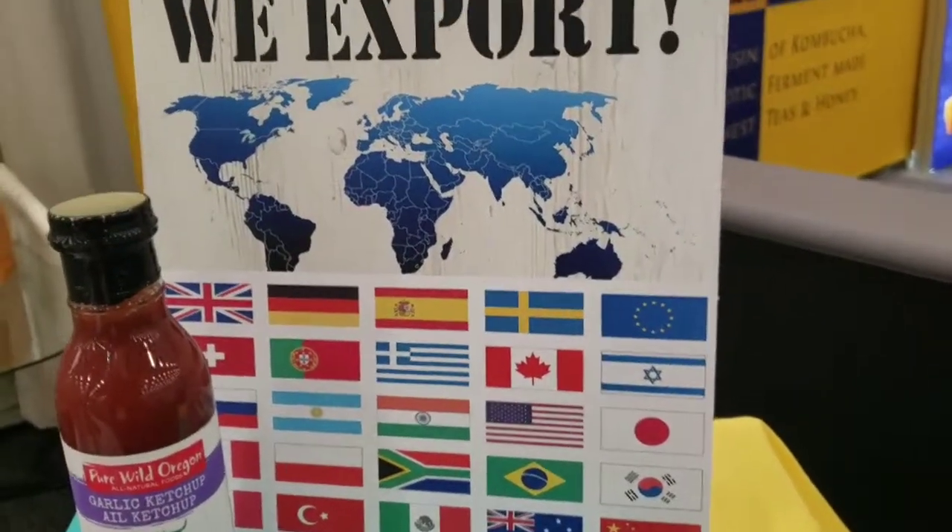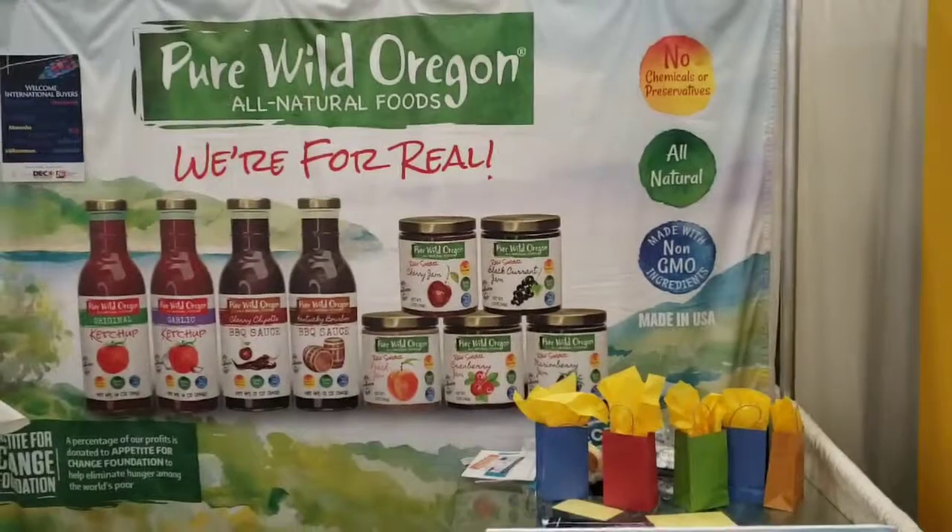So this is our export section of the display. Thank you very much for checking us out. We'll see you soon. Bye-bye.